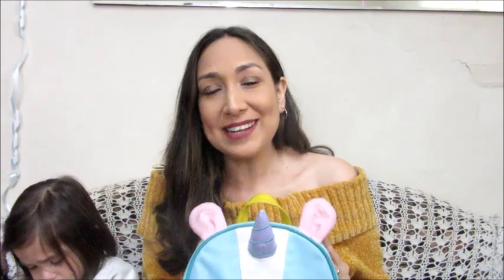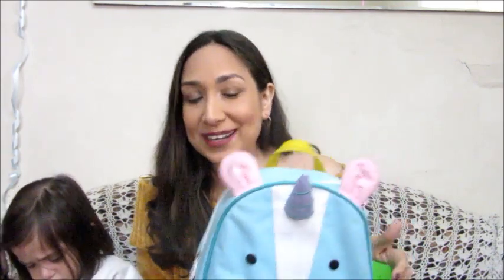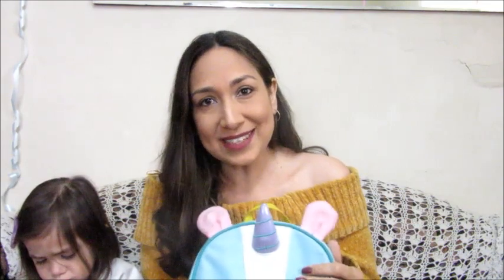Hi everyone, welcome back to my channel! I'm Milly and today I'm going to show you what's inside my diaper bag. This is a collaboration with Skye Hitchcock and a group of wonderful moms who are also showing what's inside their diaper bags. I'll leave the link of the playlist down below so you can watch their videos as well.